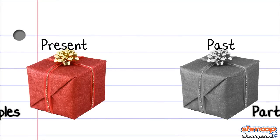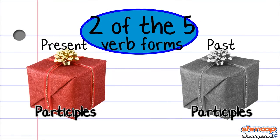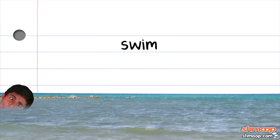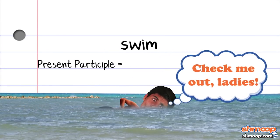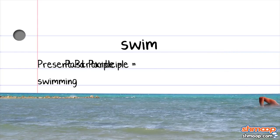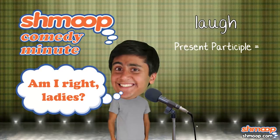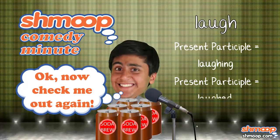Present and past participles are two of the five verb forms that verbs can take. For example, say we have the verb swim. The present participle of this verb is swimming, and the past participle is swum. Say we have the verb laugh. The present participle of this verb is laughing, and the past participle is laughed.